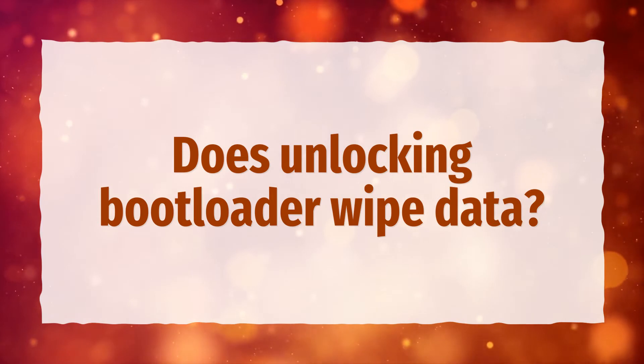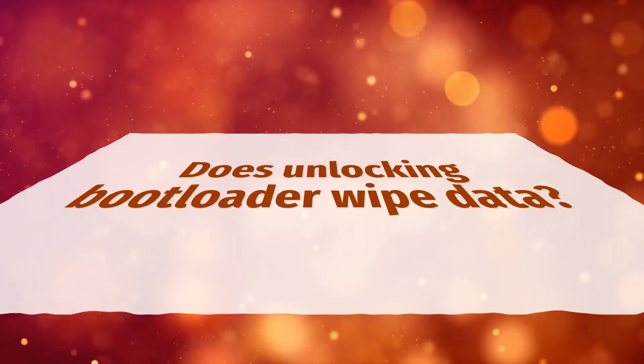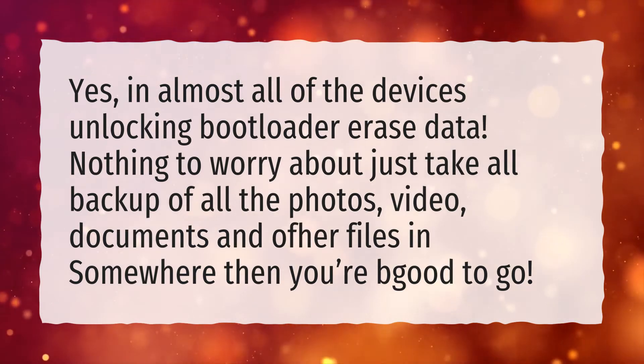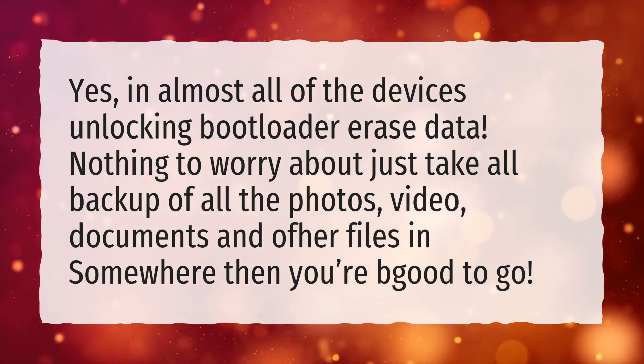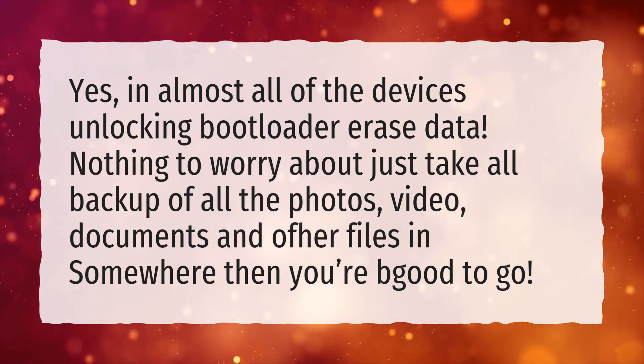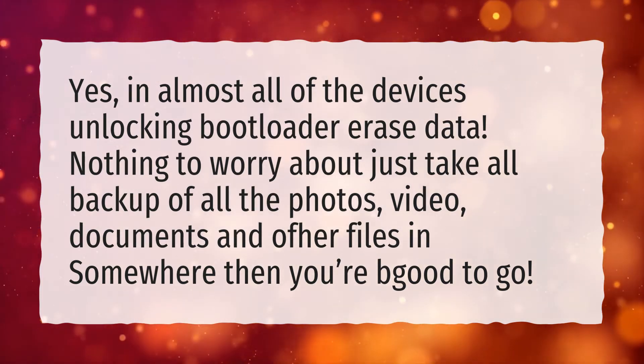Does unlocking bootloader wipe data? Yes, in almost all devices unlocking the bootloader erases data. Nothing to worry about — just take a backup of all your photos, videos, documents and other files somewhere, then you'll be good to go.